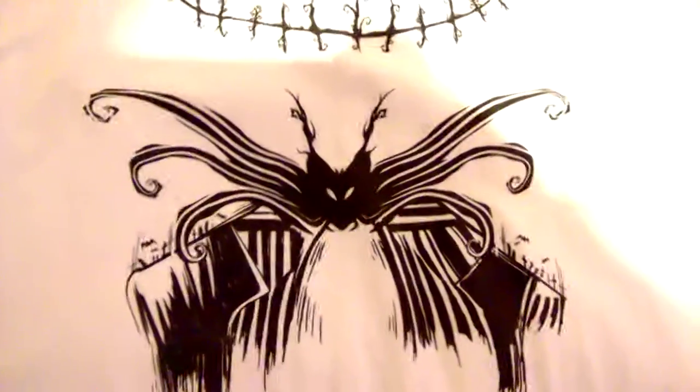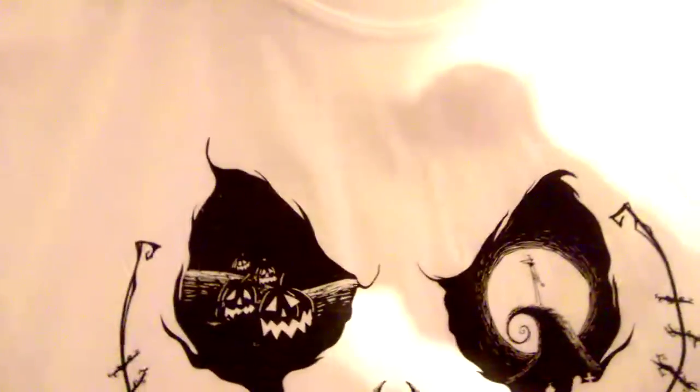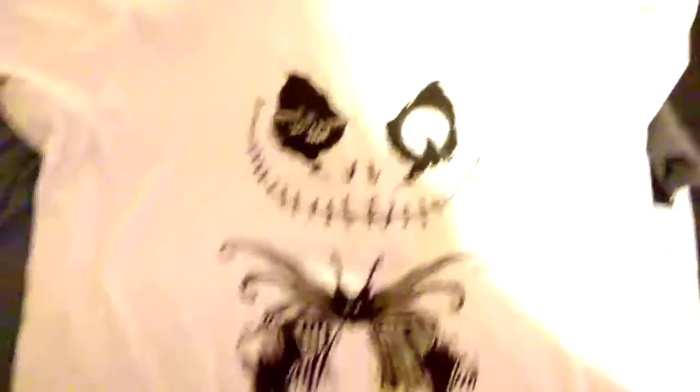This next one is one of my favourite ones. It's a Nightmare Before Christmas one — just look at this. It's amazing. You've got the Jack suit there and you've got his head there, and in his eyes you've got scenes from the film. Brilliant, it's a brilliant top.